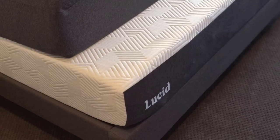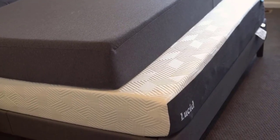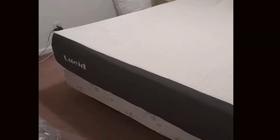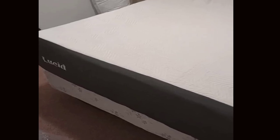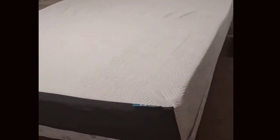Number 4: Convenient Delivery and Setup. Lucid understands that good sleep can't wait, which is why they designed their mattresses to be compressed, rolled, and shipped in a single box for easy delivery and setup. All you need to do is unbox it, unroll it onto your bed frame, and wait for it to expand over the next 24 to 72 hours. This hassle-free setup is appreciated by many customers.